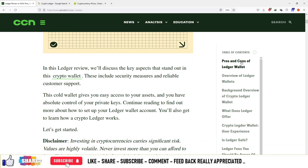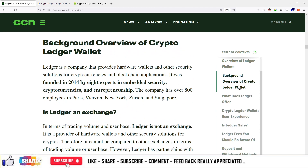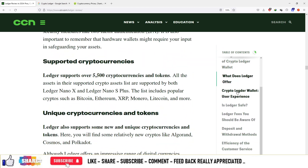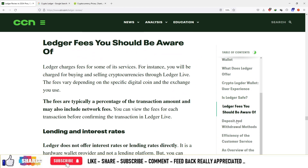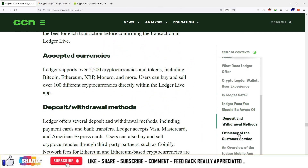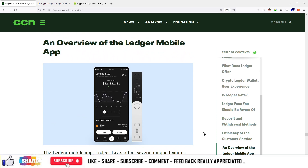You can see various table of contents such as pros and cons of the Ledger wallet, overview of the Ledger wallet, background overview of cryptocurrency Ledger wallet, what does it offer, cryptocurrency Ledger wallet experience, is it safe or not, the fees you should be aware of, deposit and withdrawal methods of this platform, efficiency, customer service, and an overview of the Ledger mobile application.